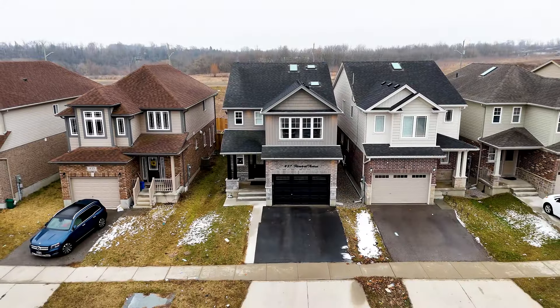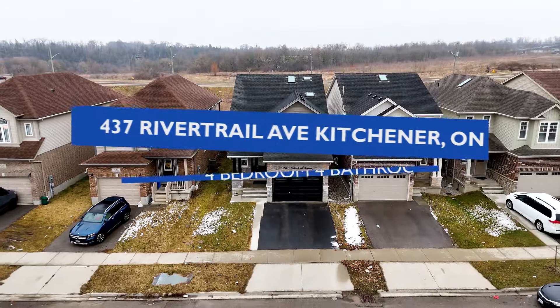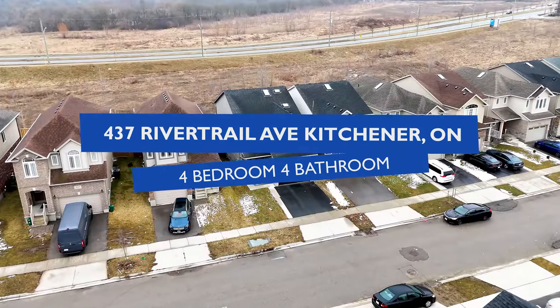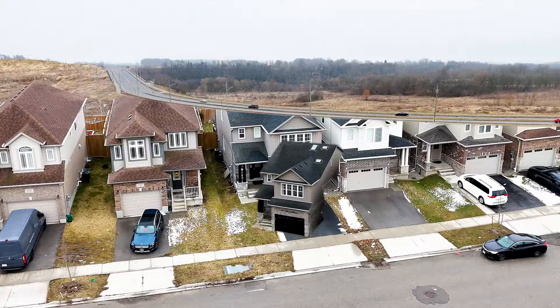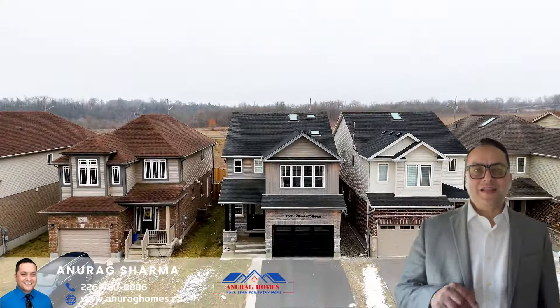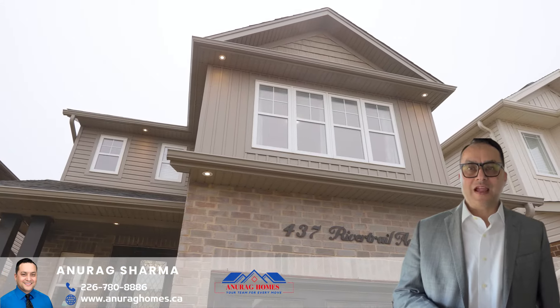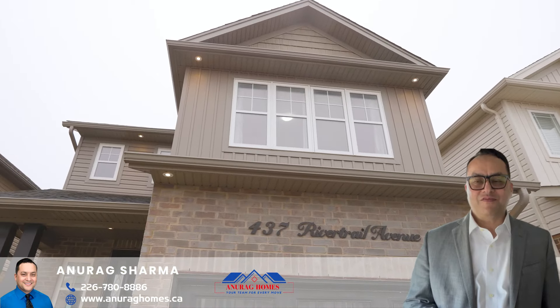Hello again, this is Anurag Sharma from Anurag Homes Team, your trusted real estate partners from the past 20 years in the Waterloo Region. Let me introduce our greatest listing hitting the market next week: 437 River Trail Avenue in the Lackner Woods area of Kitchener.